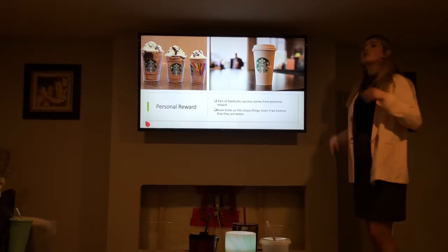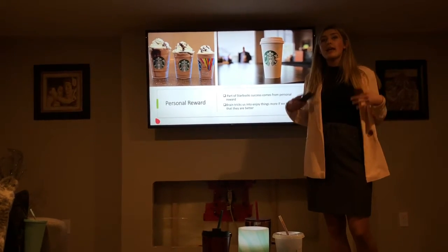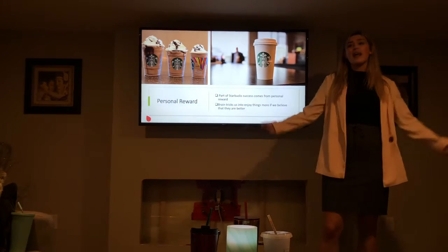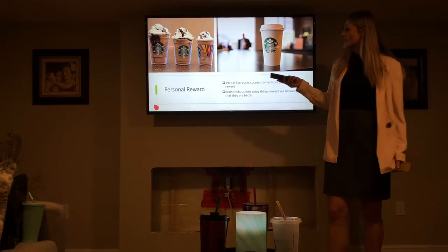When you go to Starbucks, you have a sense of personal reward. When I go to Starbucks, I feel super happy and excited to get my drink, especially in the morning when I'm kind of tired before school at 8 a.m. class. I'll go to Starbucks, get a drink, and I'm ultimately satisfied.